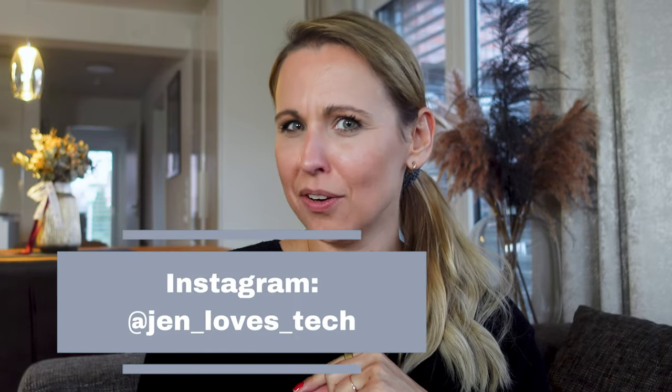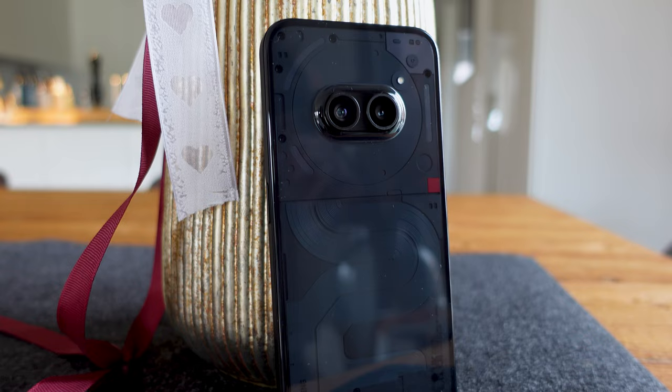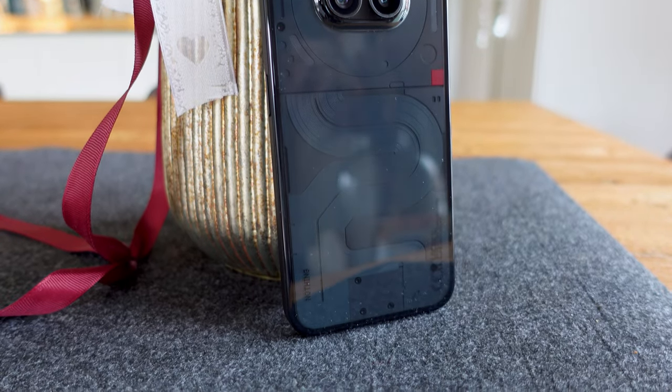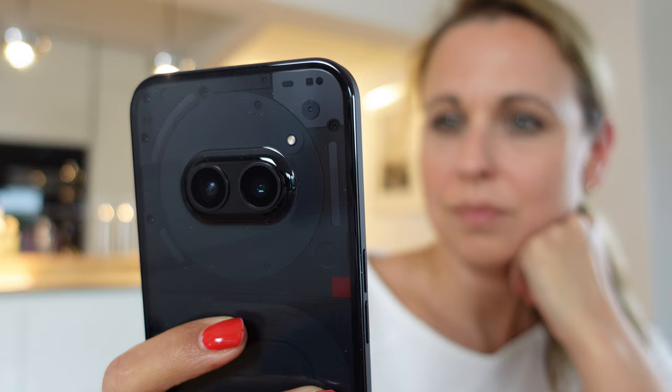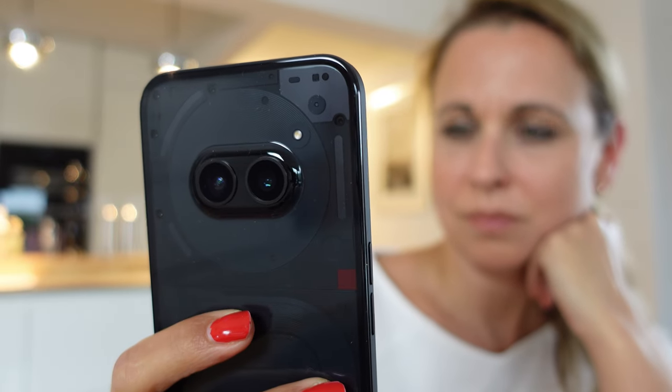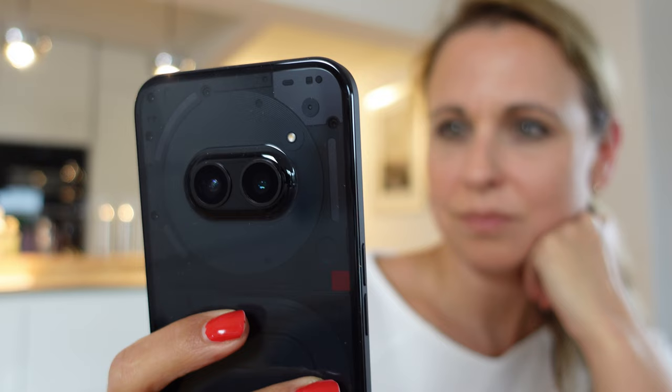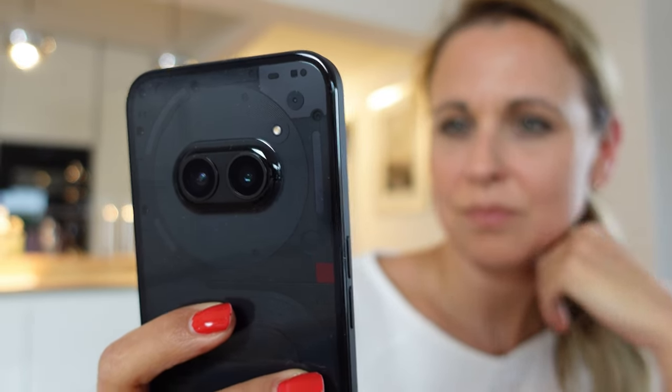Hey friends, do you know what's really annoying? If you, like me, bought a new flagship smartphone for 1450 euros and then realized that a smartphone for 330 euros would have done the same. Let me just say that the Nothing Phone 2A is completely sufficient for 19% of the population, and in this video I tell you why.